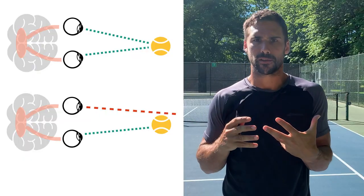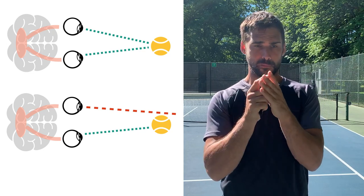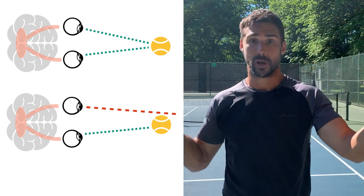I want to start by showing you a quick assessment. We're going to assess something called convergence, which is the ability for your eyes to move inwards together. In order to judge distance and depth optimally, both of your eyes need to be pointing at the same target — which is going to be the ball. It sounds simple, but for a lot of people it doesn't work quite the way it should. So we're going to do a little assessment to make sure the eyes are both pointing at the target and that they can work in coordination as you follow something all the way in and all the way out.